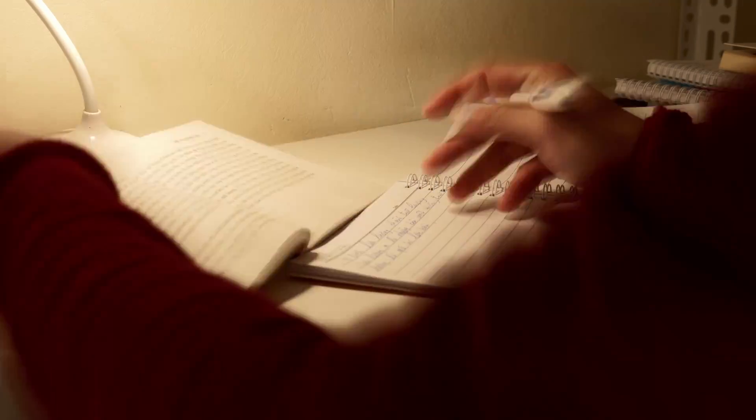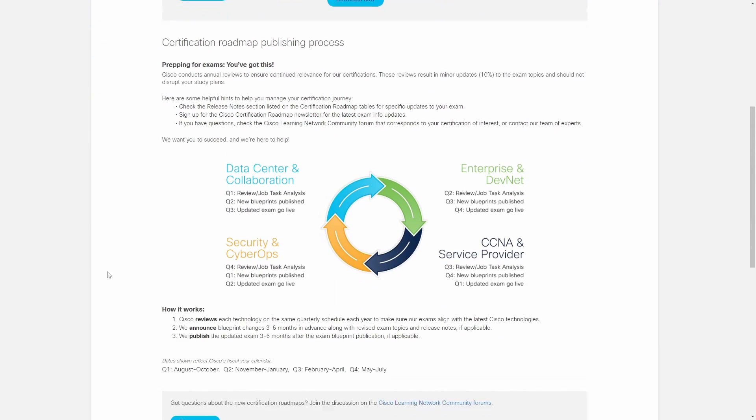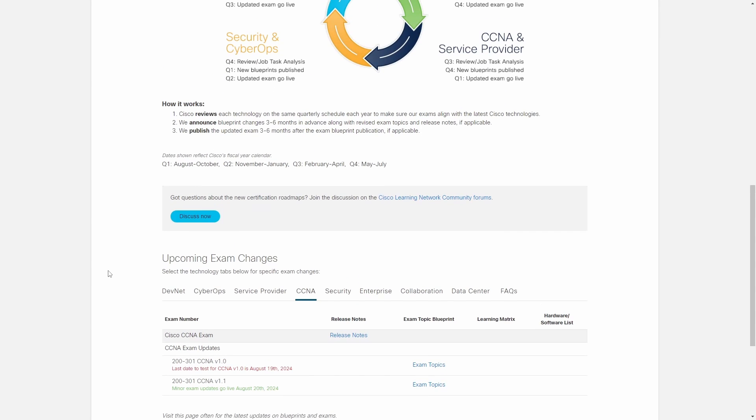If you plan to take the Cisco CCNA exam, you better hurry up because you only have 4 months before Cisco completely removes the current CCNA version. Last week Cisco announced a new version, CCNA version 1.1, that will go live on August 20th, which means you only have until August 29th to pass the current CCNA version.